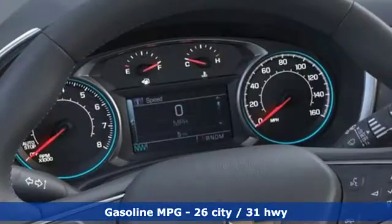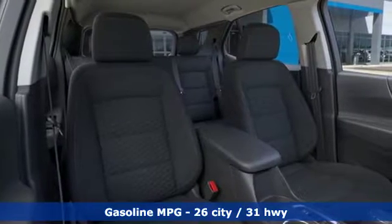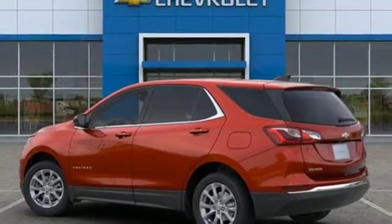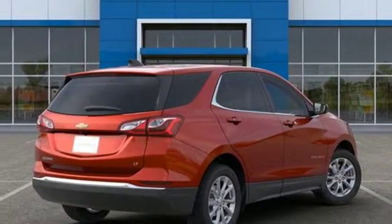Streaming audio, power heated mirrors, dual zone climate control, configurable instrument gauges, doors and push button start proximity key, front heated bucket seats, intercooled turbo inline four-cylinder engine.